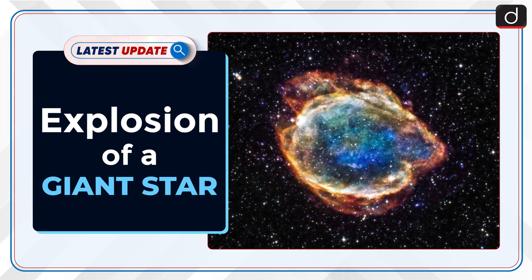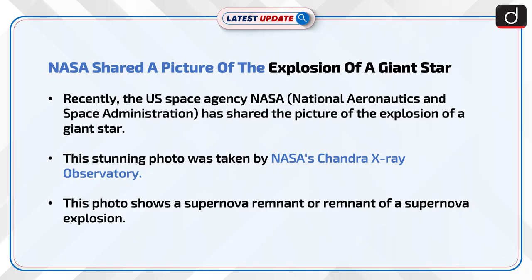In this series, the topic of discussion is NASA shared a picture of the explosion of a giant star. Recently, the US space agency NASA, i.e., National Aeronautics and Space Administration, has shared the picture of the explosion of a giant star. This stunning photo was taken by NASA's Chandra X-ray Observatory.